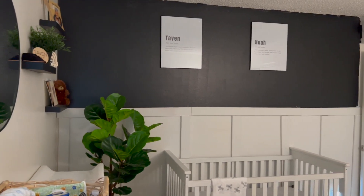On TikTok I found these frames — I think they're six by sixteen, or sixteen by twelve, I'll leave the measurements on screen — and we printed out his name and the meaning of it. His name is Tavan Noah. I do want to add something in the middle eventually, but I really do love just the two: his first name and his middle name. We got those printed at our local Walgreens and got the frames from Walmart for about seven dollars.